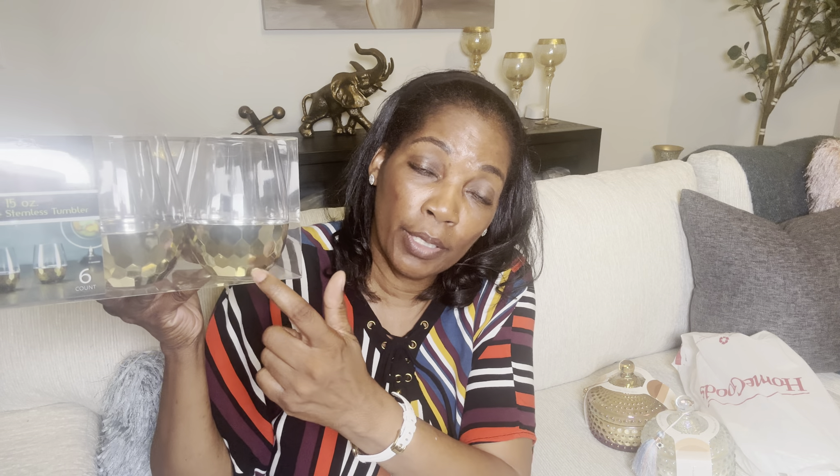Six of these for $9.99. Don't put them in the microwave or the dishwasher — they're 15-ounce gold base stemless tumblers. It's something that adds a little flair to an otherwise plain table. You can bring in a gold centerpiece, gold flatware, charging plates with gold around them — it's about understanding how to mix and match your color palette to create a cohesive design.